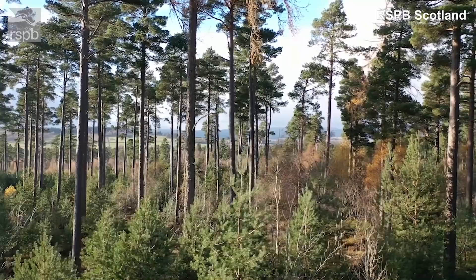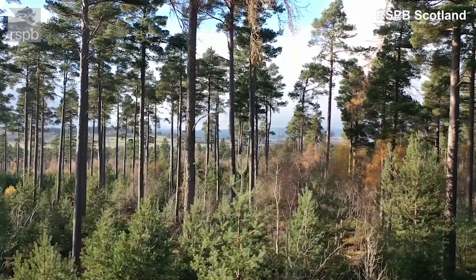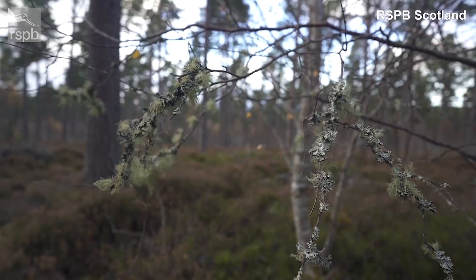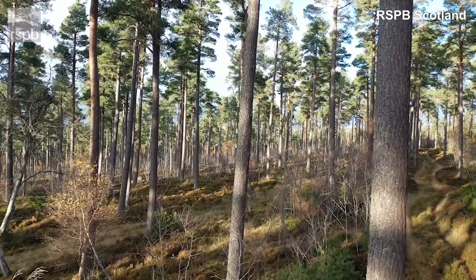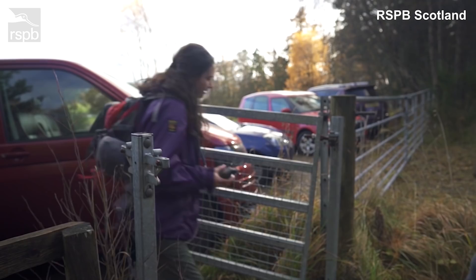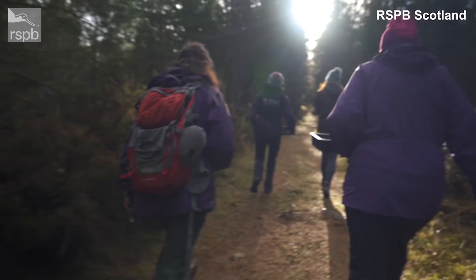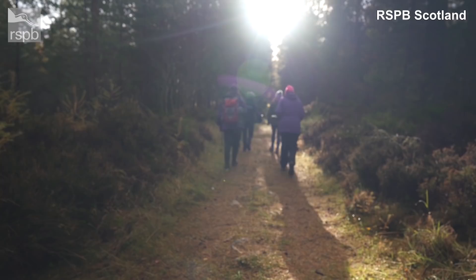We're here today at one of our key sites for the pine hoverfly. In the whole of the UK, the site where we are now is the only place we know this species is at. It lives within rotten holes in Scots pine trees — the larvae live in these holes, and the adults, when they're flying around, are equally difficult to find. They seem to be so elusive that we've not had a confirmed sighting of an adult in Scotland for seven years.